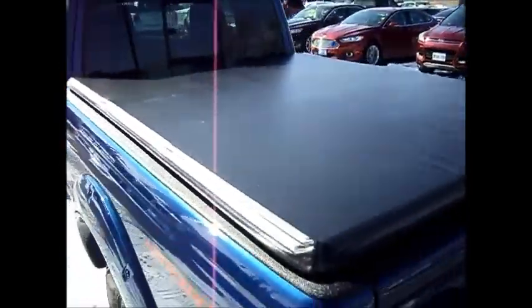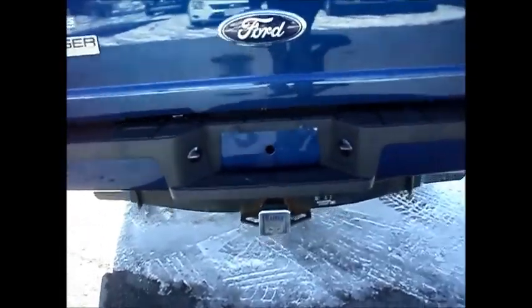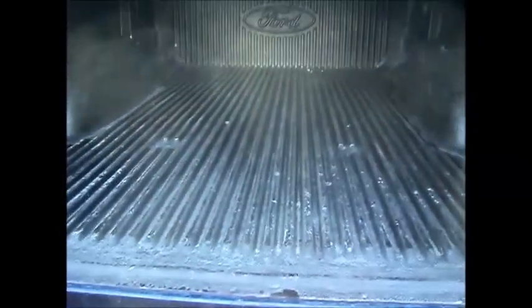It's got a Ford soft tonneau cover, trailer tow package, and it also has a Ford bed liner.